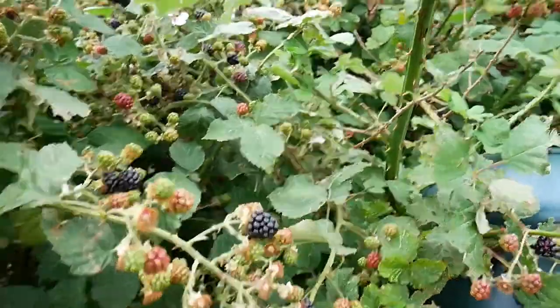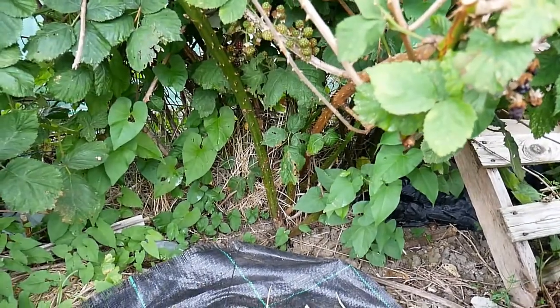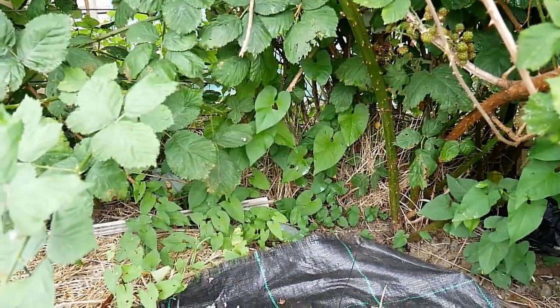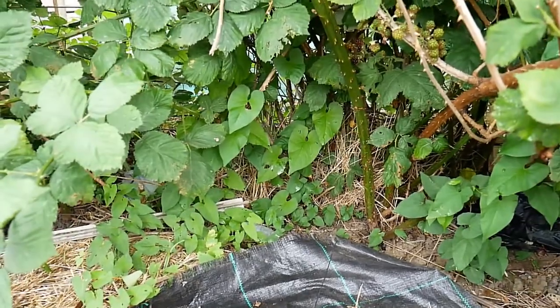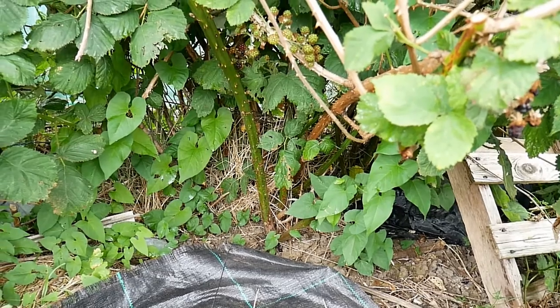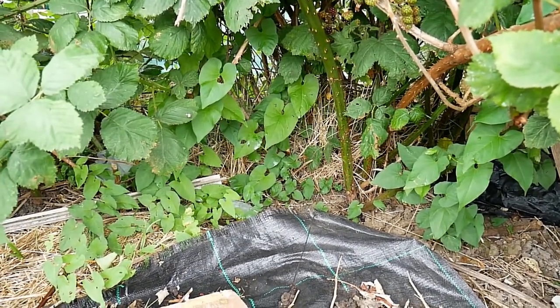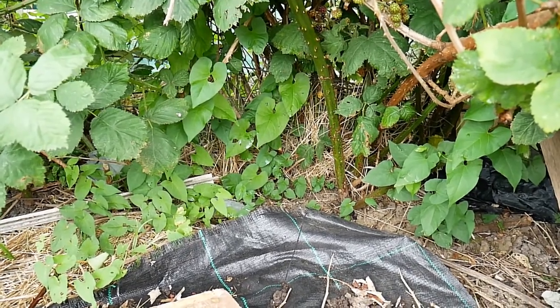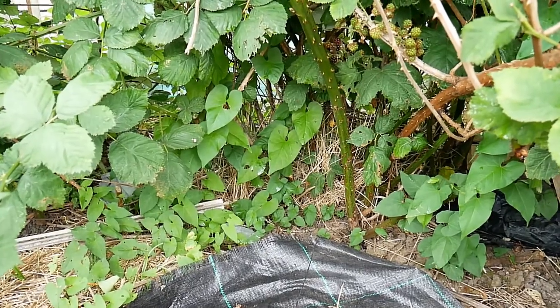One thing that's not so good — and I'll show you because this is my nemesis — it's all the bindweed down there. I'm going to have to have a good pulling session with that because it will get everywhere if I leave it. It's the only place it stays on the allotment but it's really hard to get out because of the brambles.